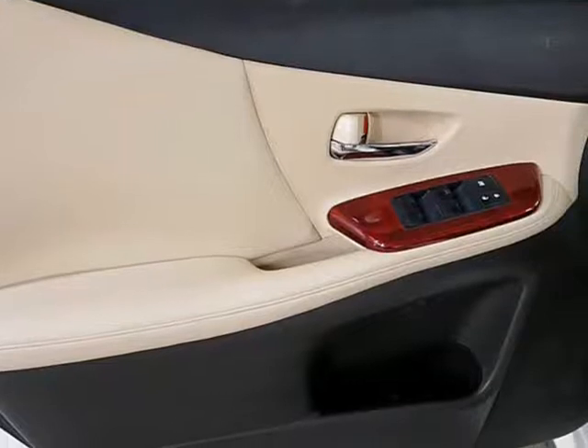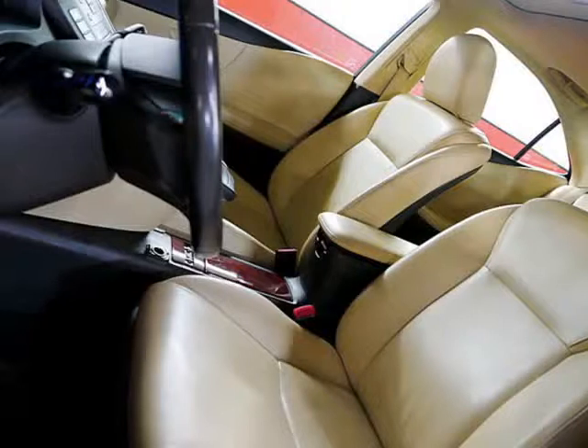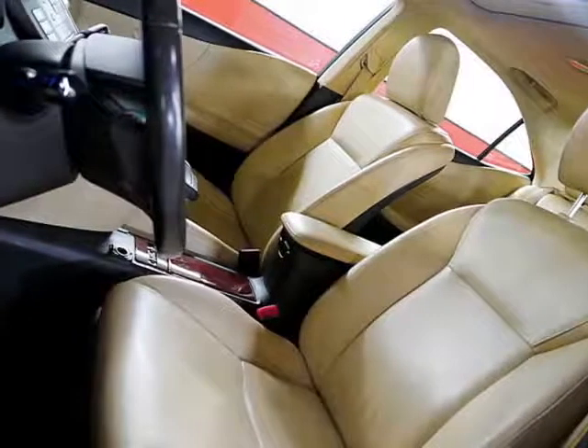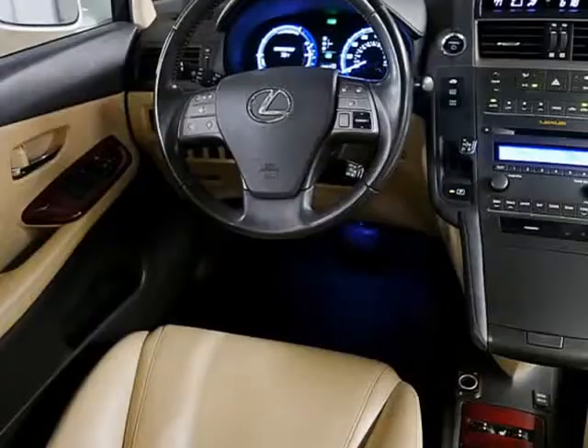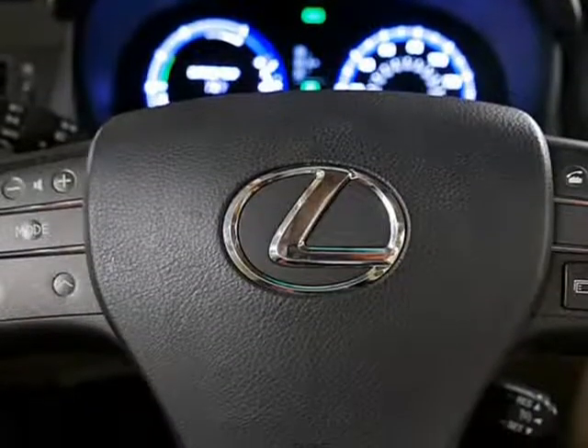similar to the one found in the Camry. In fact, mostly the same — so you'll notice the similarities to the Camry. But notice the Lexus has features a Camry never will, and best of all it's so well put together, smooth and quiet that it's hard to imagine going back to anything but a Lexus again.